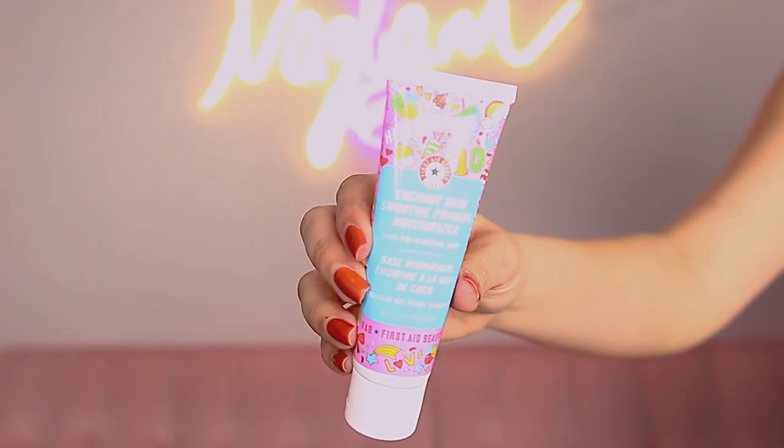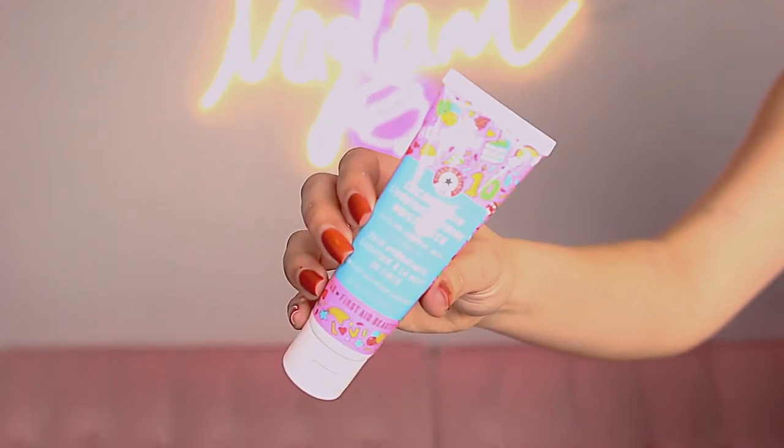I'm gonna grab the First Aid Beauty Coconut Skin Smoothing Priming Moisturizer. I love this because it is moisturizing and it's a primer at the same time, so I'm just gonna go ahead and put that all over my face without getting it in my hair — hopefully.